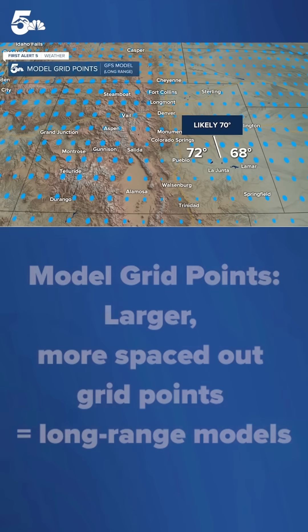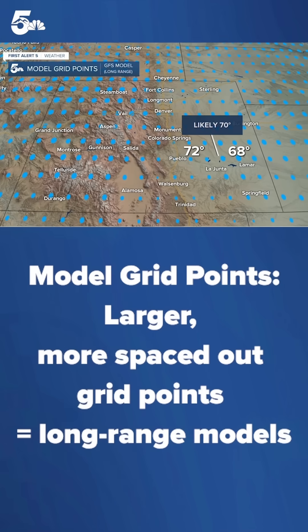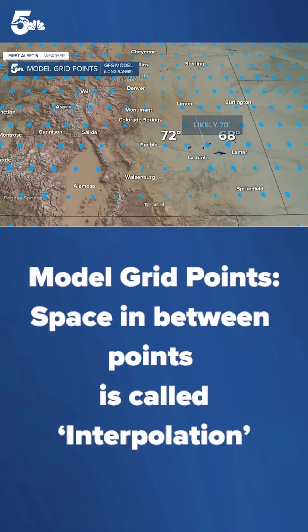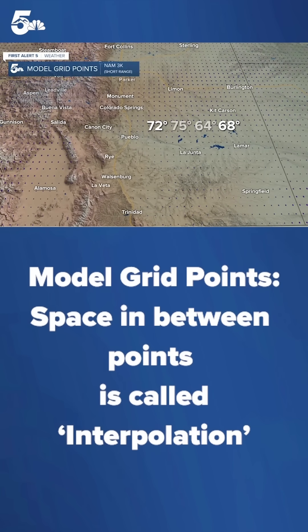I'm going to start out showing you this graphic that shows model grid points. Grid points are spaced farther apart when we deal with long range forecasting. So for example, one grid point might show a high of 68, the other might show 72. To pick up that space in between, that's called interpolation, and we might say we could likely see a high of 70.